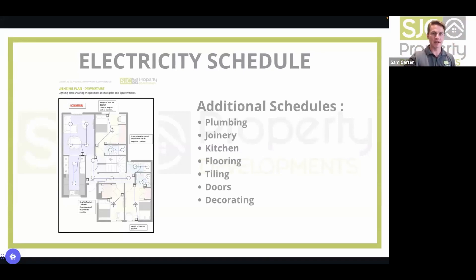They create detailed schedules — electricity, plumbing, joinery, kitchen, flooring, tiling, decorating, doors — showing exactly where each spotlight goes, where each light switch goes. This enables the builder to quote more accurately. It also makes it so much easier to get the information out of your head and visually show the builder what they need to build. This saves enormous time and money — otherwise you're constantly on site answering questions, whereas doing the legwork upfront lets builders get on with building while you work from afar.